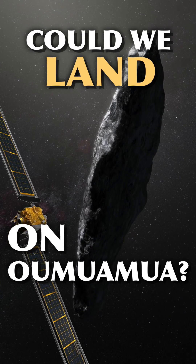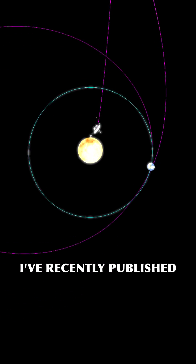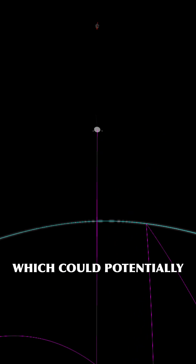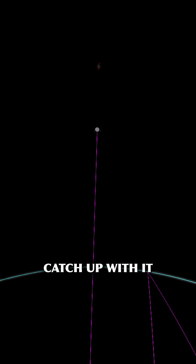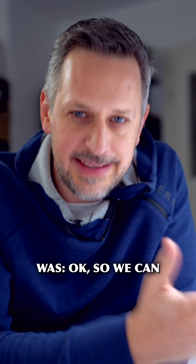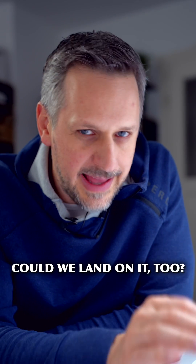Could we land on Oumuamua? I've recently published a short about a mission concept to send a probe after Oumuamua, which could potentially catch up with it in about 20 to 30 years' time. And the most frequent comment on this short was: okay, so we can get there, but could we land on it too?